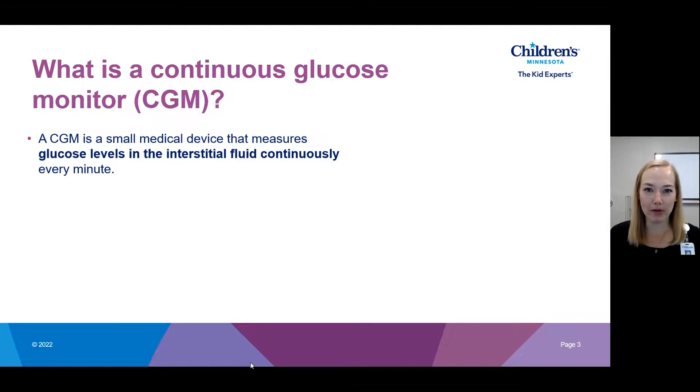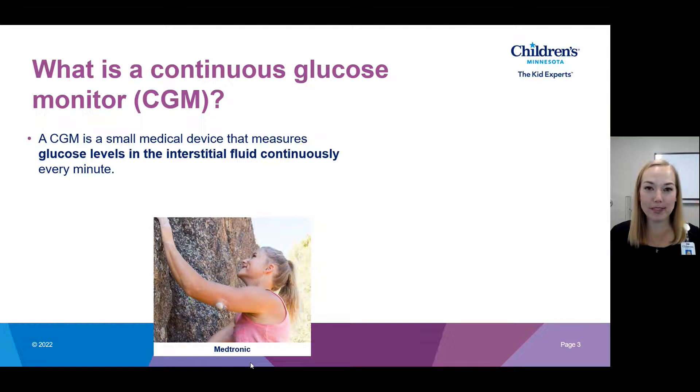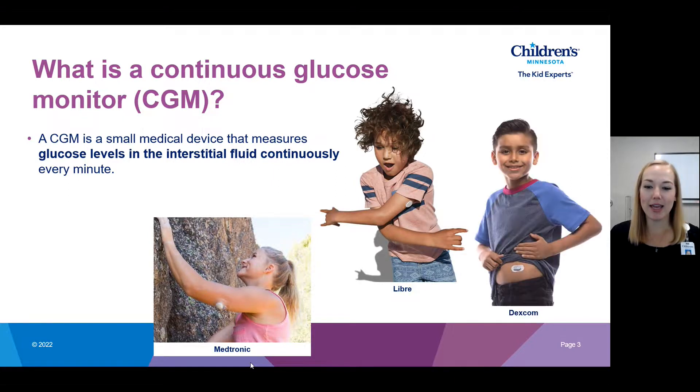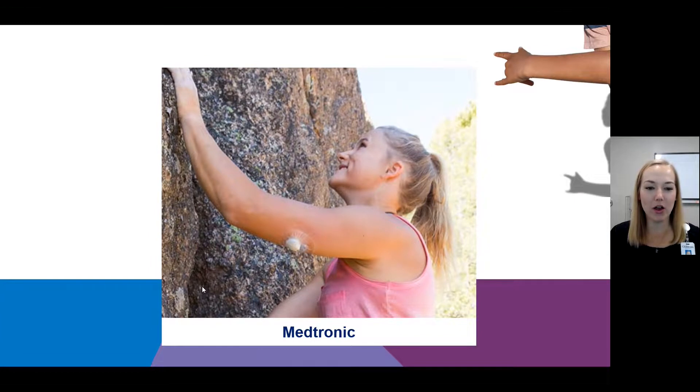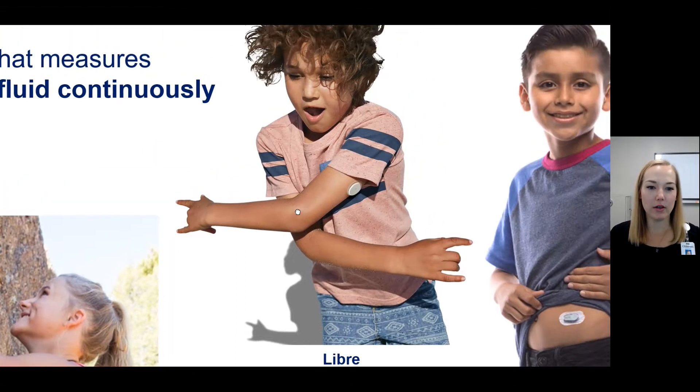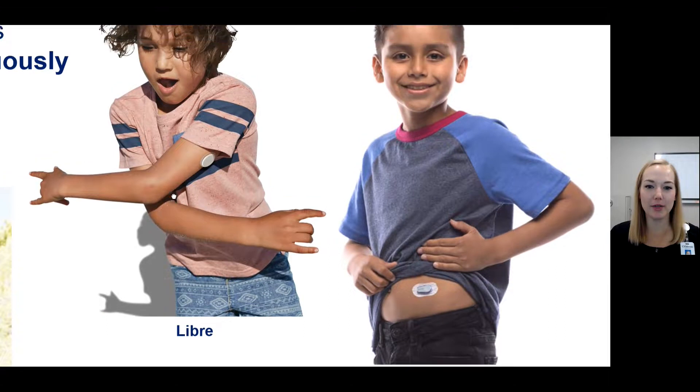A CGM is a small medical device that is worn on the body, and it is continuously measuring glucose levels in the interstitial fluid. It is measuring a new glucose level every single minute. There are three different brands currently on the market: the Medtronic sensor, the Libre sensor, and the Dexcom sensor.